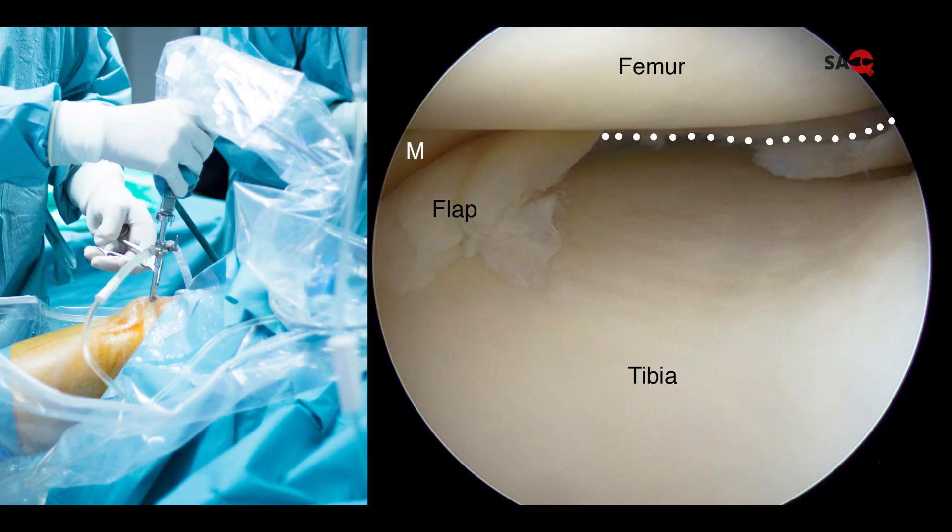Surgical treatment is arthroscopic surgery — meaning keyhole or pinhole surgery. We put a camera inside the joint and visualize it on a screen. If we identify a tear, we place two or three stitches depending on the type of tear.